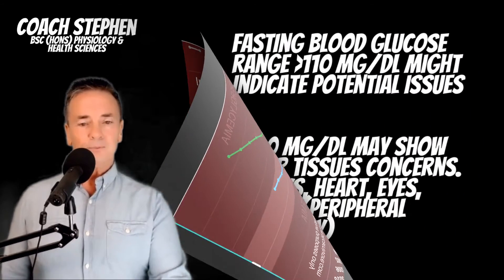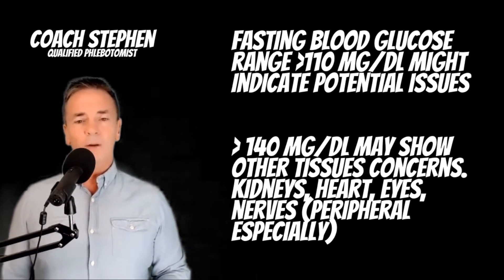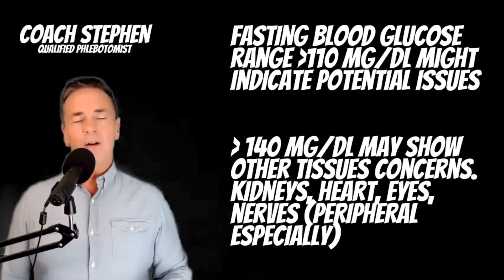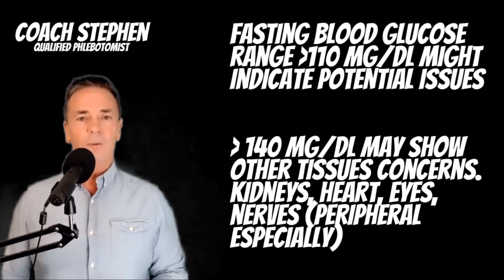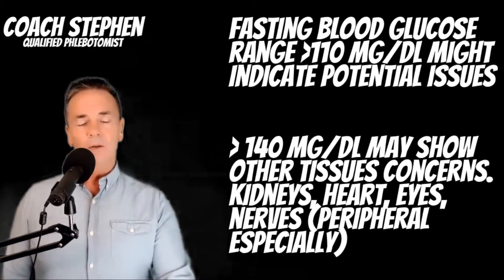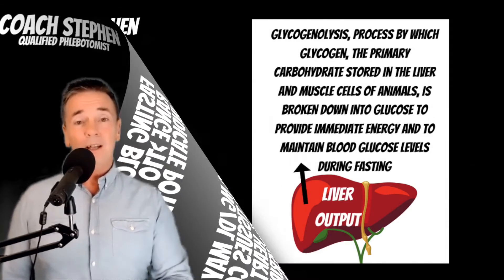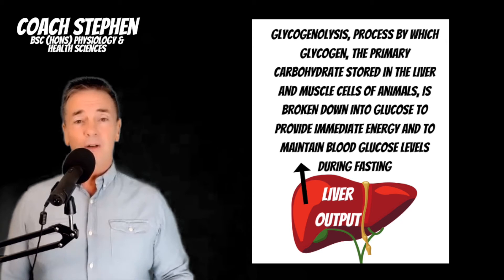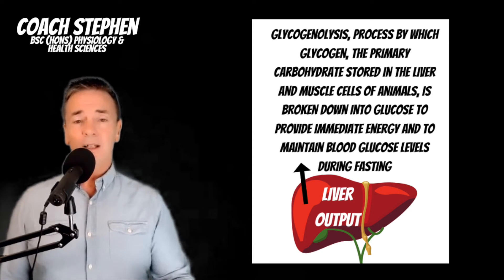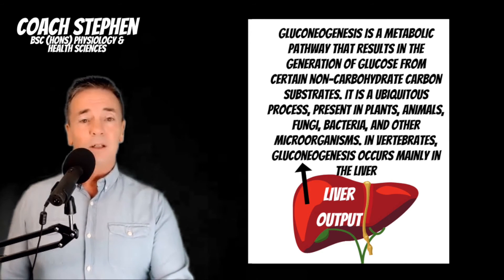I wouldn't overly worry if you wake up and it's 110, as long as it comes down. After three or four months of carnivore or keto, you should see those readings improve. Don't fret if it goes up a little bit when you're not eating carbohydrates — because your liver is producing glucose overnight to keep you alive, either through glycogenolysis or through gluconeogenesis. That's another thing we need to be considering.